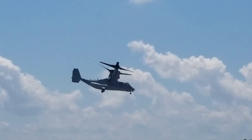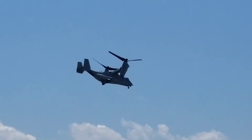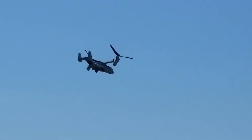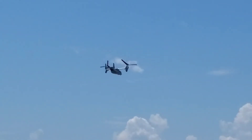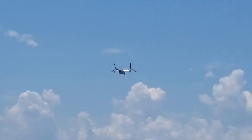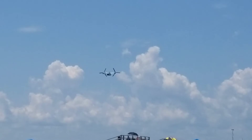280 knots is about 315 to 320 miles per hour. A helicopter can't do that because of something called retreating blade stall, which limits the forward speed capability of the helicopter.